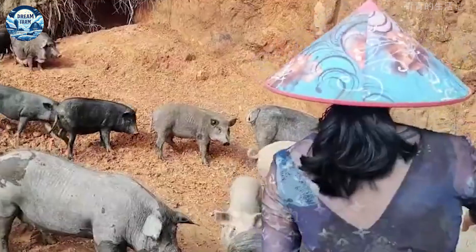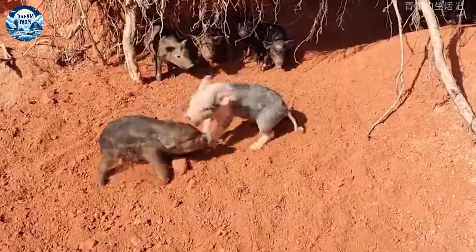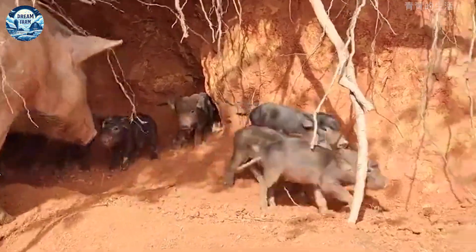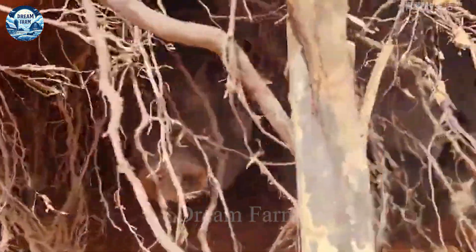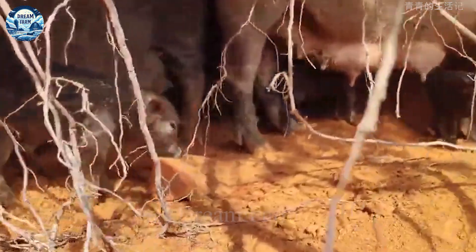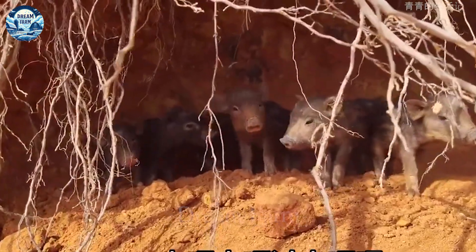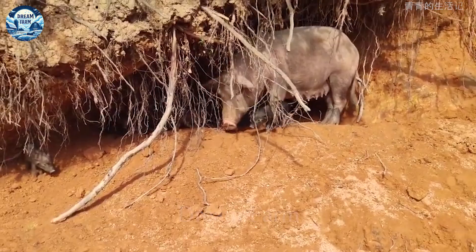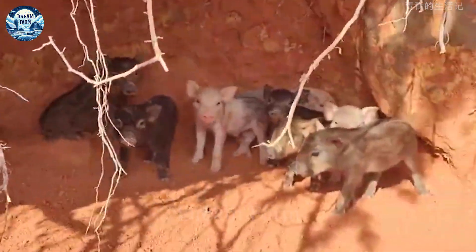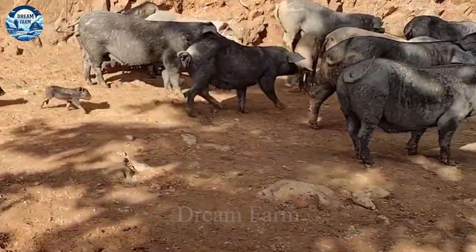Raising pigs in caves is cost-effective compared to traditional methods. The use of natural caves as barns helps farmers save significantly on the cost of building and maintaining infrastructure. According to recent research, the cost of building a traditional barn can be as high as $1 million per farm, while taking advantage of the cave only costs about $200,000 for the necessary improvements, saving up to 80% of the initial investment cost. The natural cave environment maintains a stable temperature throughout the year, reducing the need for cooling or heating systems, resulting in additional savings of about 30% in annual energy costs and a significant reduction in environmental impact.